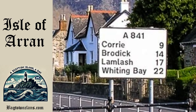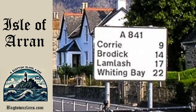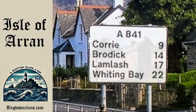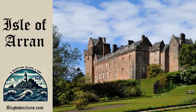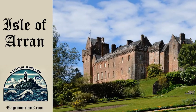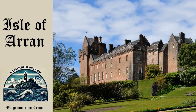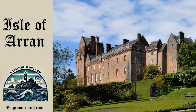Arran's medieval period is also tied to the Hamilton family, who took possession of Brodick Castle, one of the island's most prominent landmarks. This fortress has a long history of conflict, having been attacked by English forces and Highland raiders alike. It later became a key seat for the Dukes of Hamilton, whose influence on the island would last for centuries.